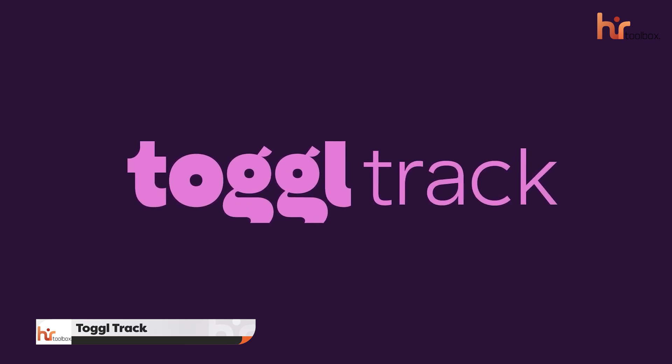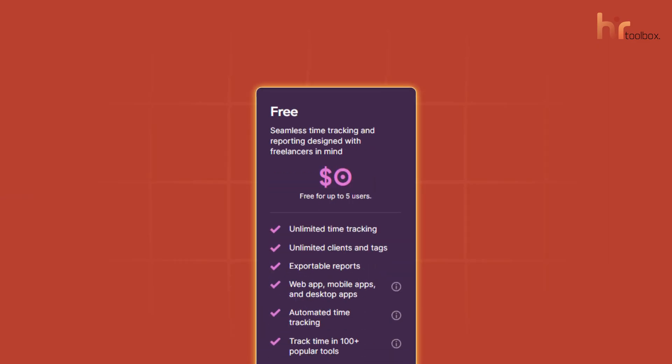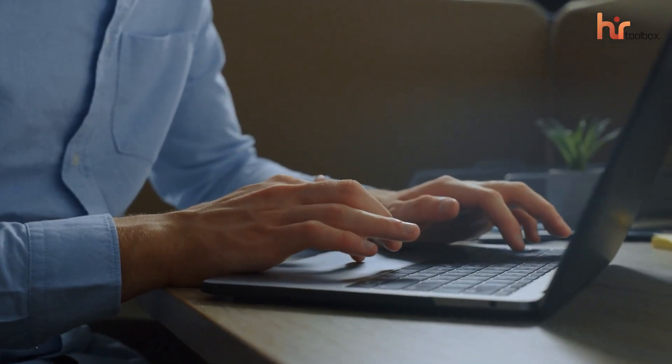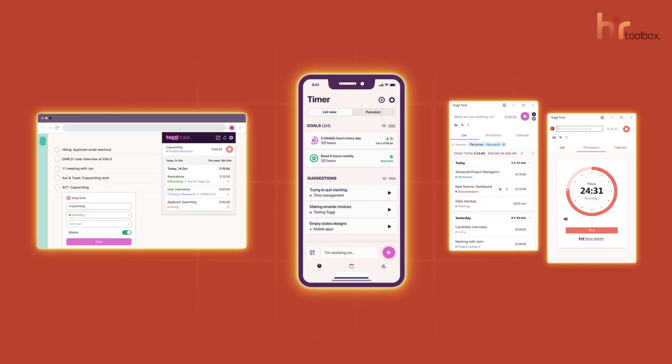Next, we have Toggl Track. It's a sleek, user-friendly platform that's designed with everyone in mind. To manage your growing workforce, it gives you a free version with multiple time and attendance tracking features. Accessing the platform is easy and flexible — whether you prefer the web app, mobile apps, or desktop apps, you can log your time and manage tasks from anywhere.